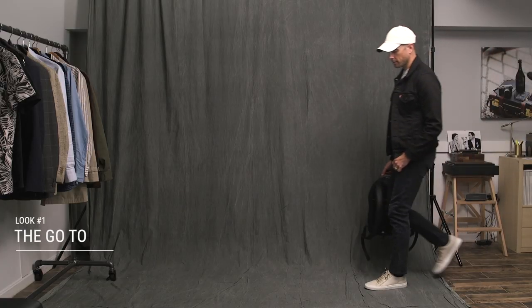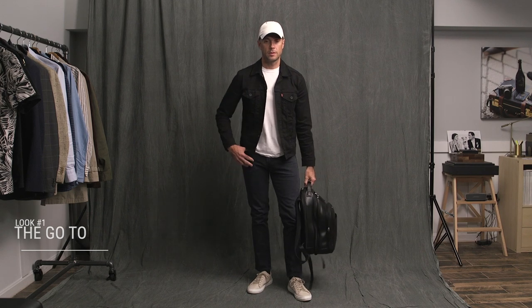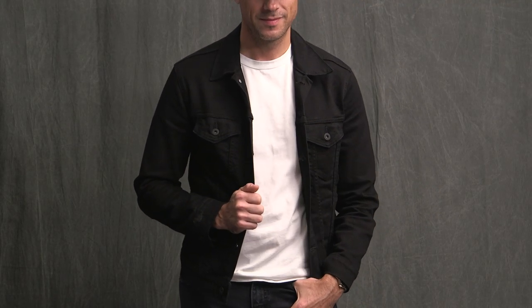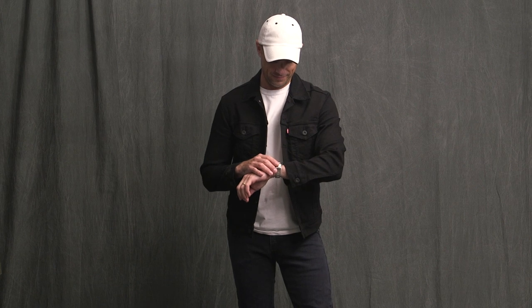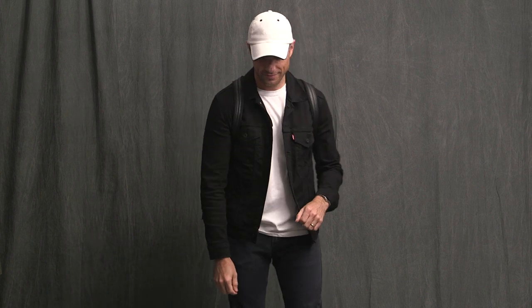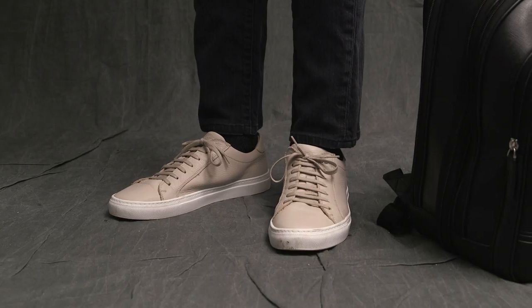First up is my go-to airport outfit. It's simple, it's casual, and most importantly, it is comfortable. Up top is a classic Levi's black denim trucker jacket. Underneath I'm wearing a simple white crewneck t-shirt from Madewell — one of the most comfortable and best-fitting t-shirts I have. Jeans are my Levi's 511s, which are still going strong after all these years. Hat is by Vilbercan — it gives the outfit that incognito movie star look. Watch is the IWC Ingenieur and sneakers are by Suitsupply.